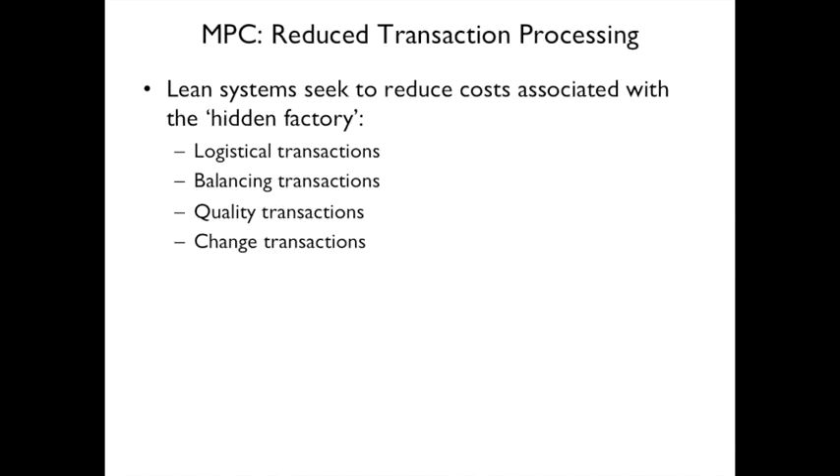Reducing transaction processing addresses what is called the hidden factory — all the behind-the-scenes activities including logistical transactions, balancing transactions, quality transactions, and change transactions. These all have costs but are not visible. You want to reduce the cost of this hidden factory as well as the visible factory.